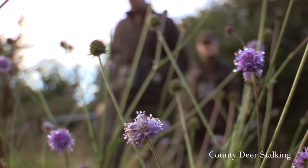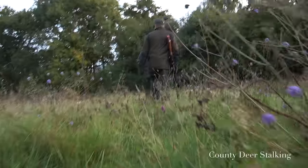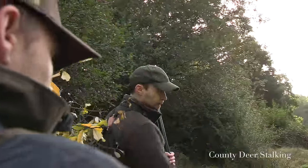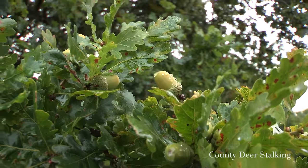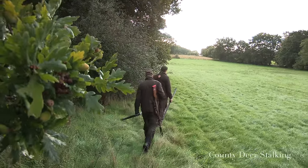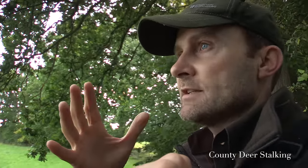With that initial disappointment we set off to another productive area. Whilst there are numerous signs of passing animals, nothing shows itself. Deer have a very keen sense of smell — we'd been coming up a finger of woodland with the wind nicely in our faces, but then it eddied round and came right up from behind us, absolutely killing our stalk. We have to adapt and come in from a different angle.